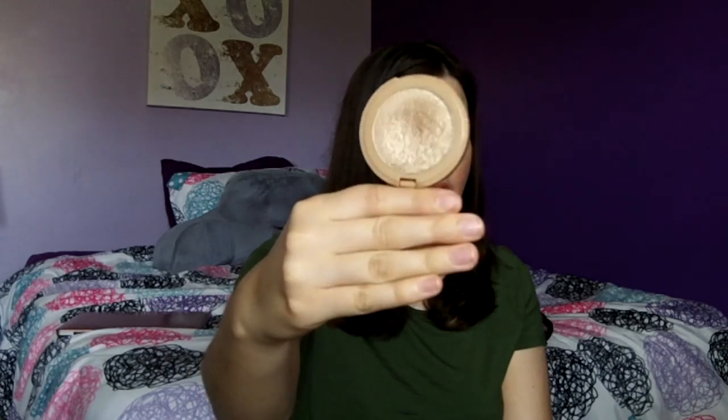I've also been loving the Tarte Amazonian Clay Highlighter in Sparkler — a very pretty gold, almost champagne color. What I love about it is it's not too sparkly. It gives you a nice glow, not glittery, and it doesn't cling to texture. It's just a very nice highlighter. I got both the blush and highlighter in the Ulta 21 Days of Beauty sale earlier this month.